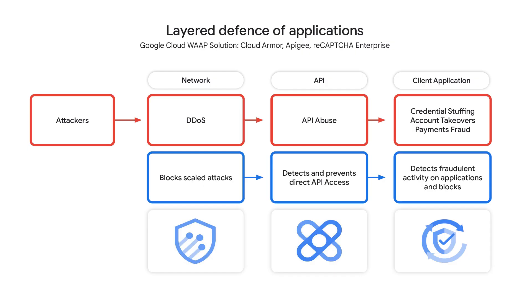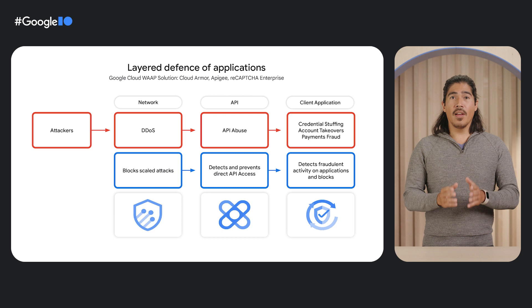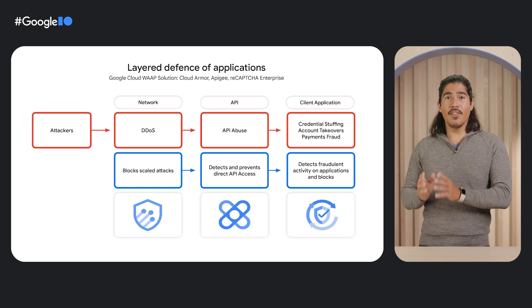We have three layers to this defense. First, Cloud Armor defends against DDoS attacks at the networking layer. Second, Apigee defends against API abuse. And third, ReCAPTCHA Enterprise defends against sophisticated credential stuffing, ATOs, and payments fraud on the client. Now let me turn it over to Shelly, who can help us learn more about Cloud Armor and Apigee.